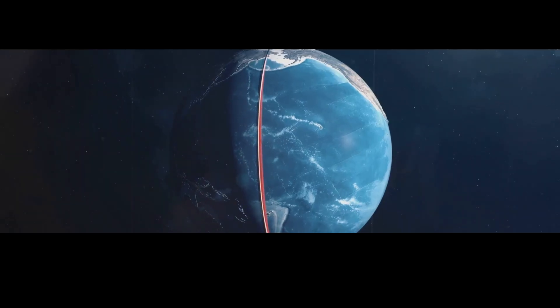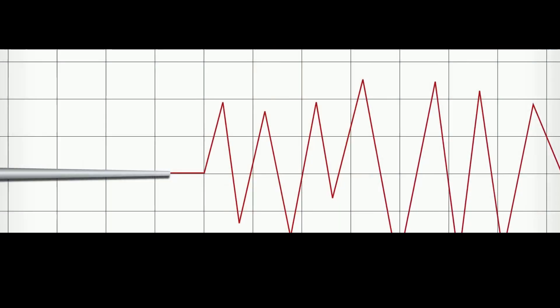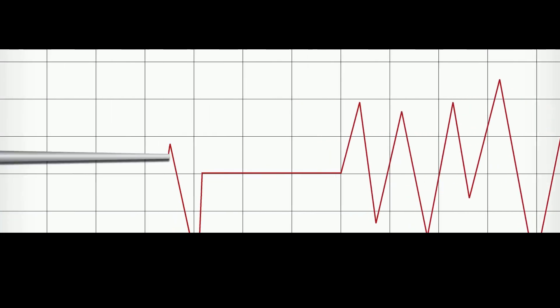The reason Old Faithful is behaving so erratically is because of a giant underground earthquake that happened right under our noses. Yes, a massive earthquake happened that we didn't even feel — we just didn't notice it because it wasn't the kind of earthquake that shook the earth.